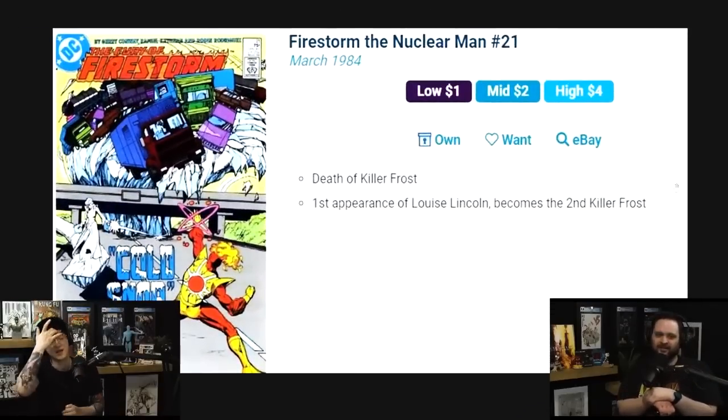They did it so many times that other writers would source villains from this run — and then they did it so well that all of a sudden, Plastique matters.